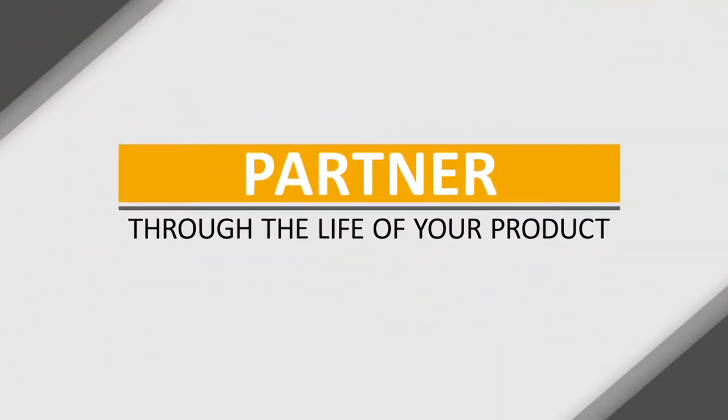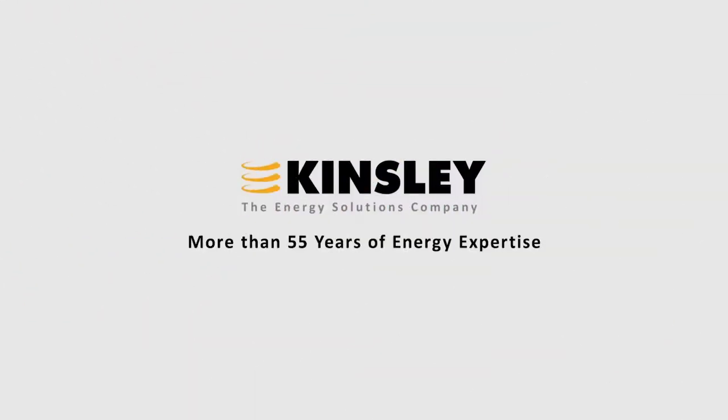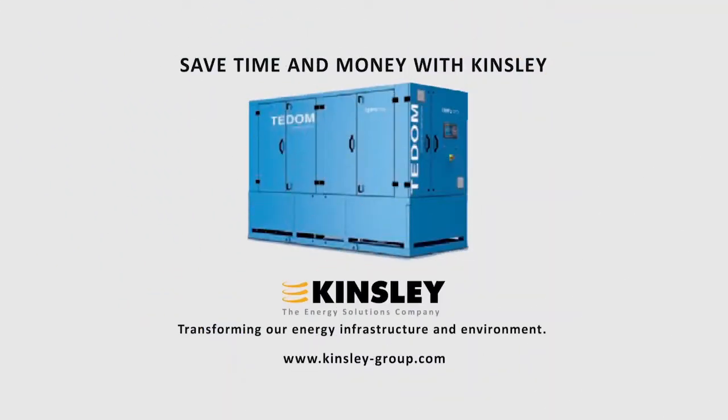Kinsley is your partner for the life of your power plant. Kinsley Energy Systems — transforming our energy infrastructure and our environment. Our engineers can save you time and money. Visit us online at kinsley-group.com to get started today.